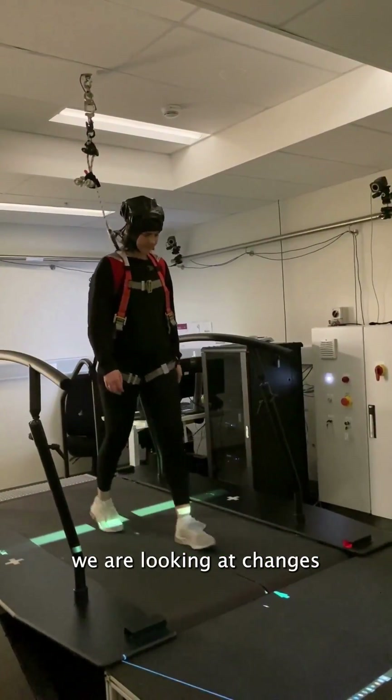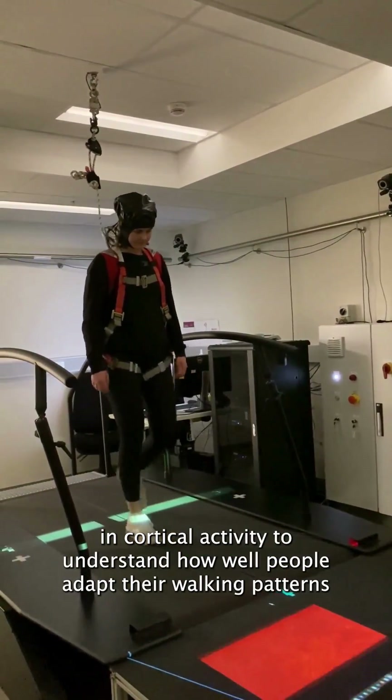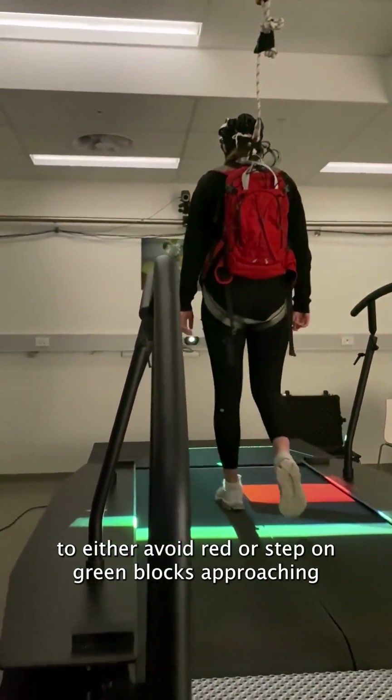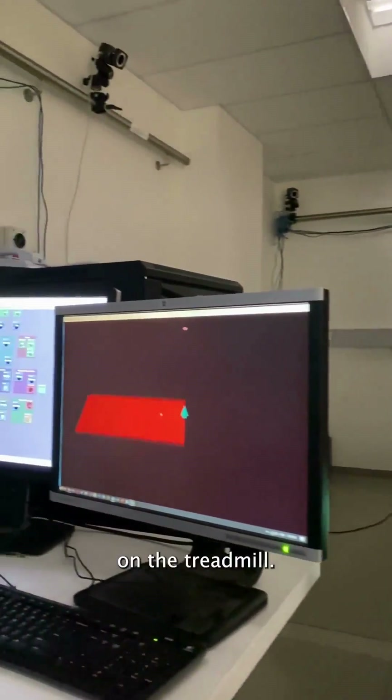In the GAT study, we are looking at changes in cortical activity to understand how well people adapt their walking patterns to either avoid red or step on green blocks approaching on the treadmill.